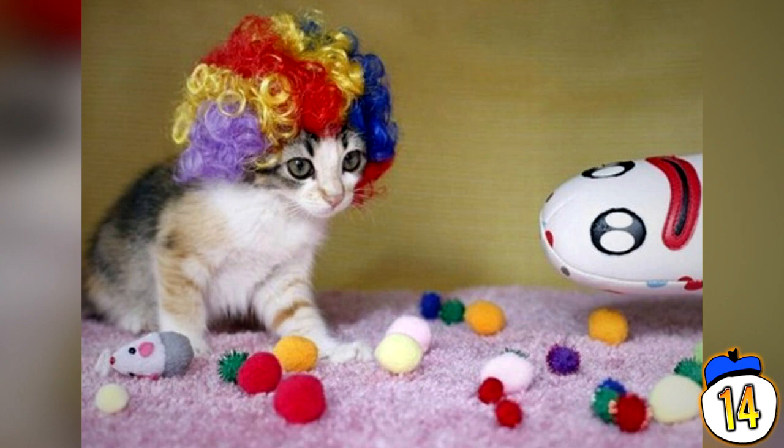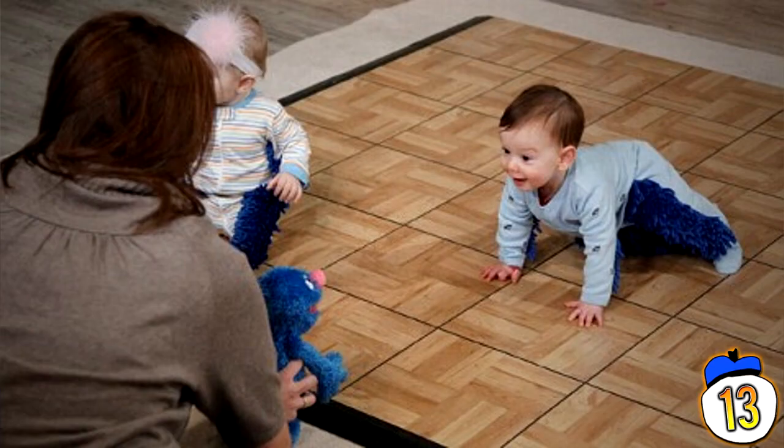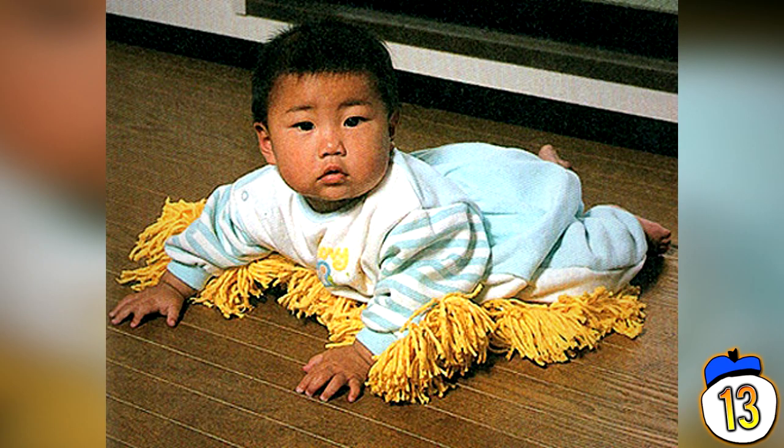13 – Baby Mop. You know those times you're so lazy you can't even pick up a room or wipe away mountains of dust? Well this is the invention for you — clothes specifically designed so your newborn baby cleans the house for you. Watch as he tumbles around cleaning up floorboards, polishing boots and fixing broken bikes. It's also available for cats and dogs, with a bundle discount if you buy one with a cat wig.